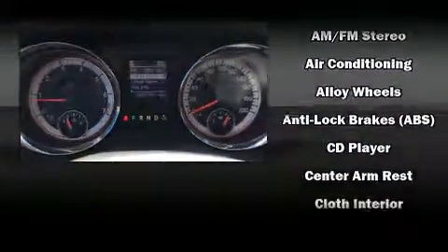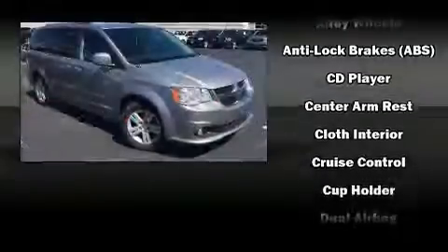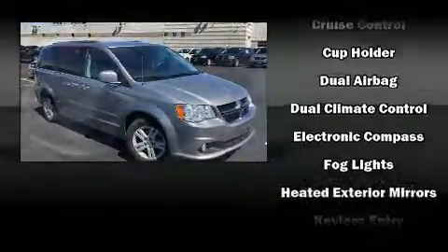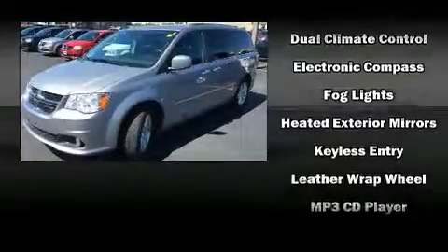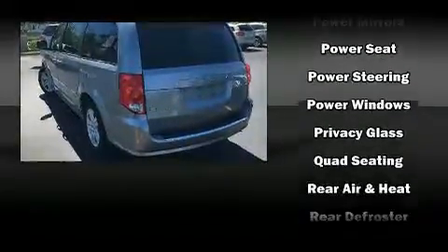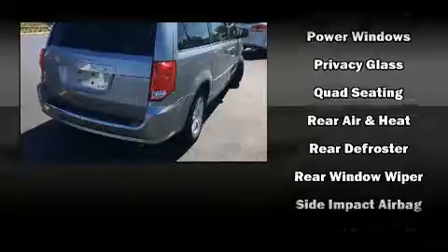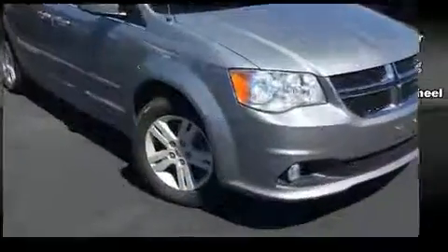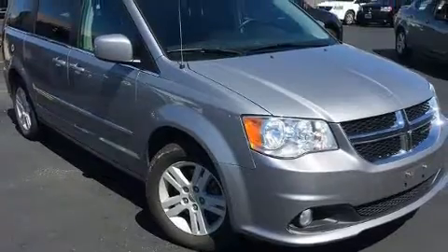Dodge also prioritized safety and security with features such as dual front impact airbags, head curtain airbags, traction control, brake assist, anti-whiplash front head restraints, ignition disabling, and four-wheel disc brakes with ABS. Electronic stability control stands out as a technologically savvy innovation, keeping you better connected to the road.